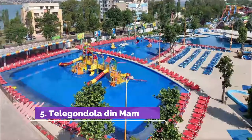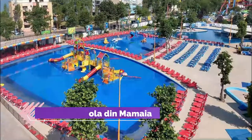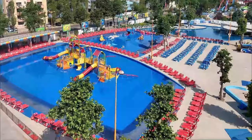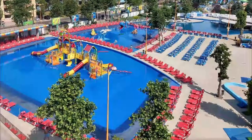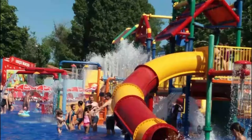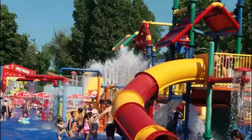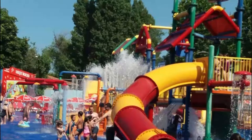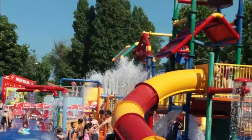Number 5: Telegondola din Mamaia. The gondola station going towards Mamaia is located at the northern part of Constanta city, next to Luna Park. The ride is affordable and fun, but the cabins are a bit dirty and the windows are quite scratched. The ride doesn't go very far out into the Mamaia area — instead, the end station is located quite close to the southern end of the beach.